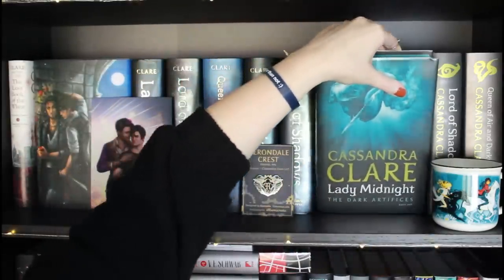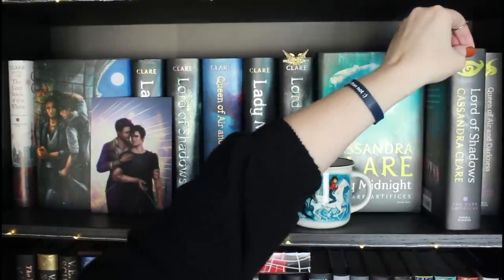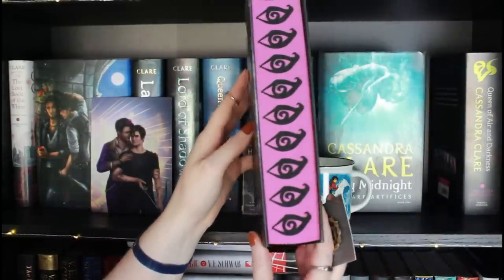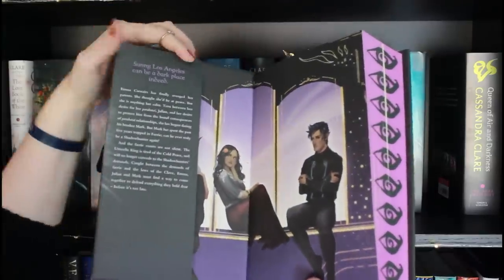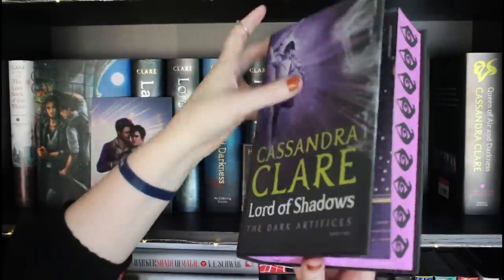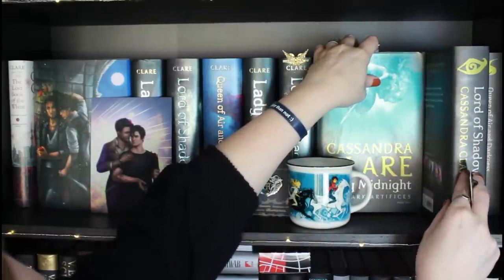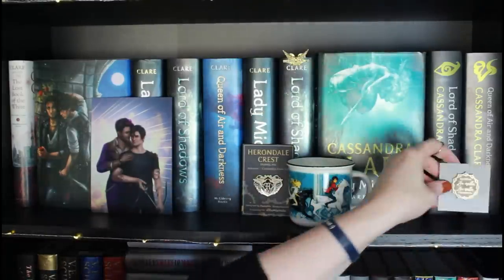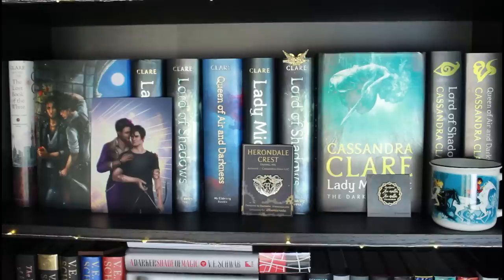All of these editions are stunning. I'll pull Lord of Shadows out — this one I believe is purple. It is, and it's just absolutely breathtaking. I am obsessed with these editions. If any of you know where they're from, please comment below — I just don't remember and I don't want to say the wrong place. On to the next shelf.